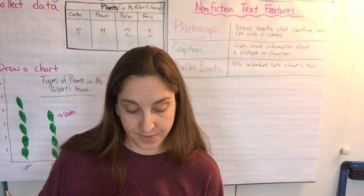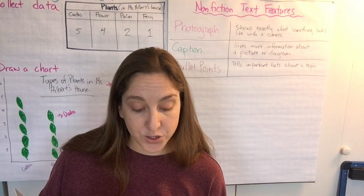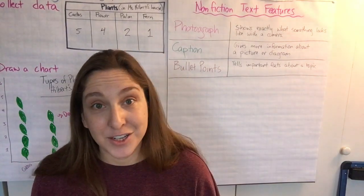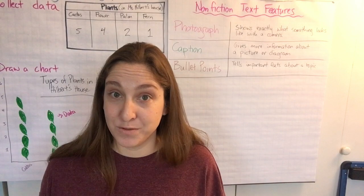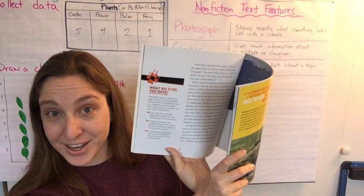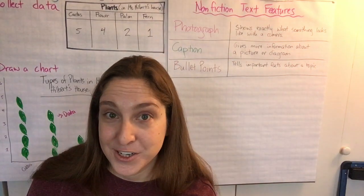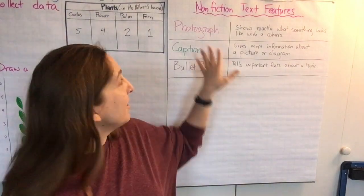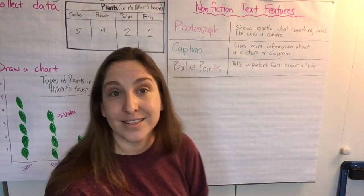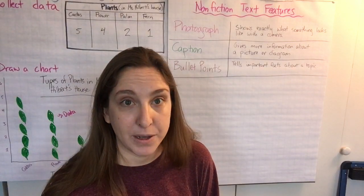Here's the last bullet point: To some Native Americans, wolves were spirit guides who were revered for their hunting abilities. That one actually makes sense to me because I know that wolves are good hunters. So I guess the Native Americans had the most accurate stories about wolves. Alright, that's it for my text features today. We worked on photographs, captions, and bullet points. Now it's your turn — see what text features you can find in your book about wolves.